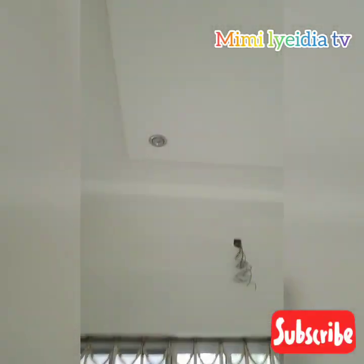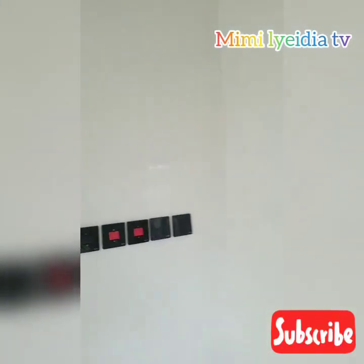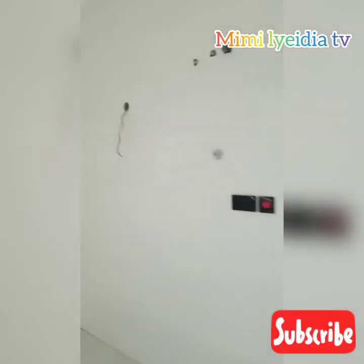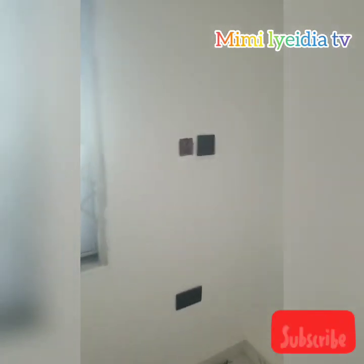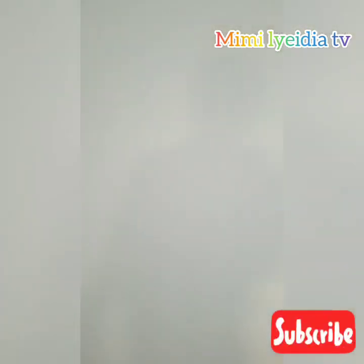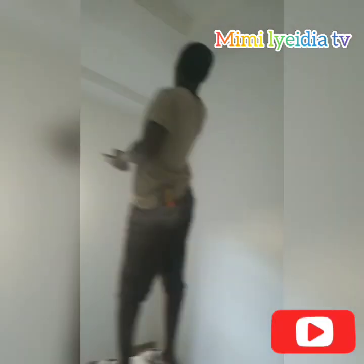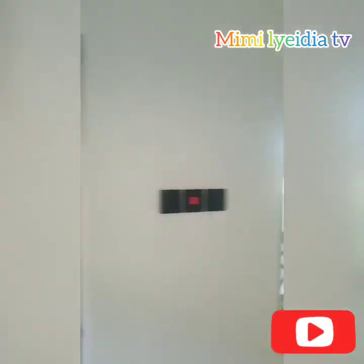This is the kitchen and this is the lighting we got for it. We also did the sockets and everything. Because my whole house is white — pure white everywhere, only the tiles are a little bit black — I needed black sockets for the inside. These are the sockets that we got for the place.